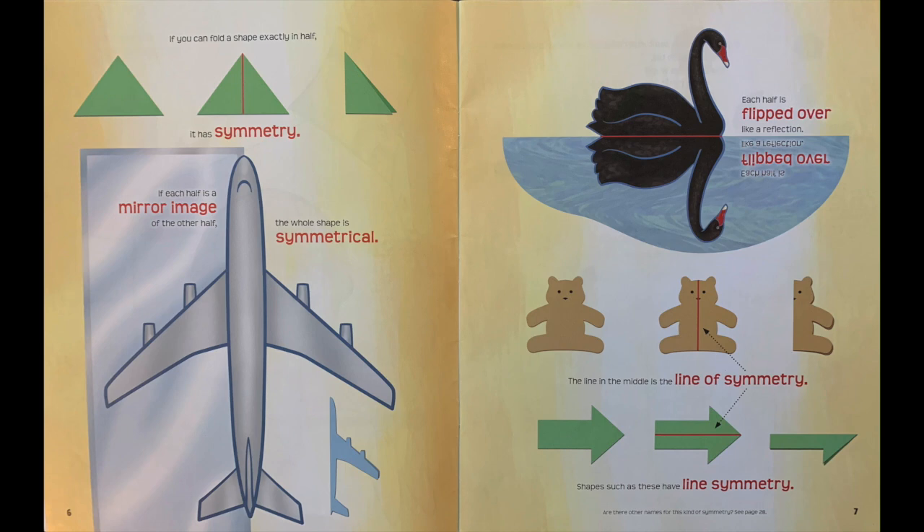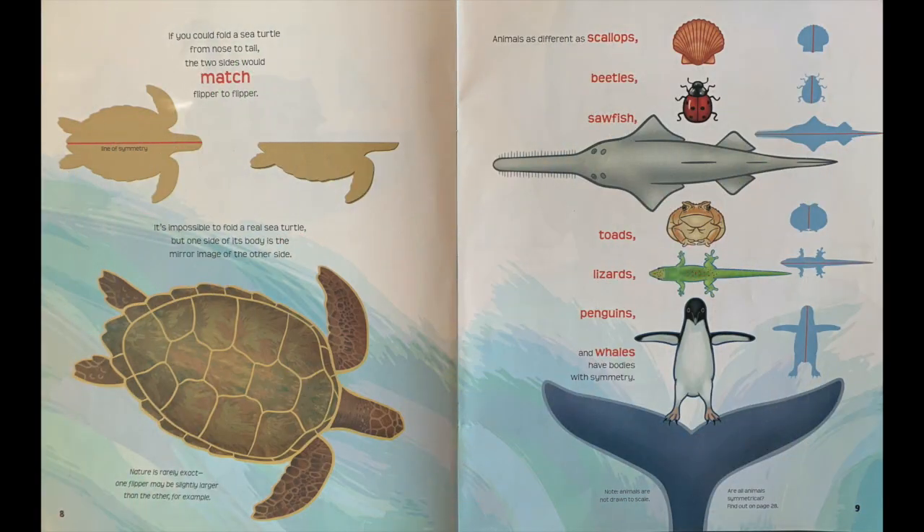Shapes such as these have line symmetry. If you could fold a sea turtle from nose to tail, the two sides would match flipper to flipper. It's impossible to fold a real sea turtle, but one side of its body is the mirror image of the other side.